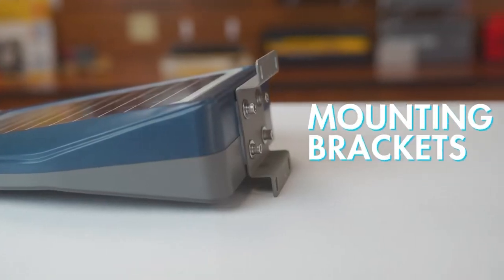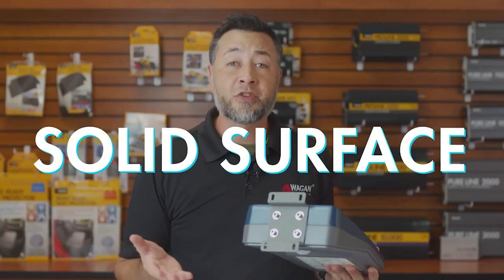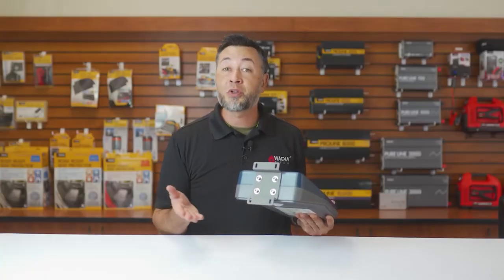On the back, there are two mounting brackets that you can use to mount the light on any wall, fence, or solid surface. Mounting tools are also included.